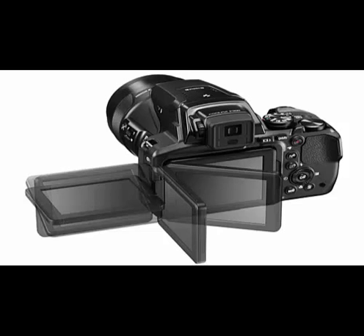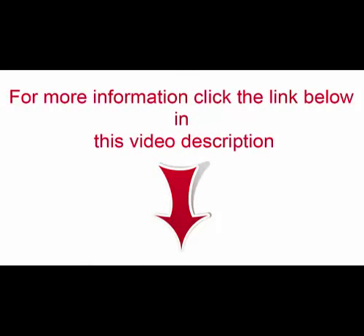Available in black, the $599 Nikon P900 is slated to go on sale in April. For more information, click the link below in this video description.